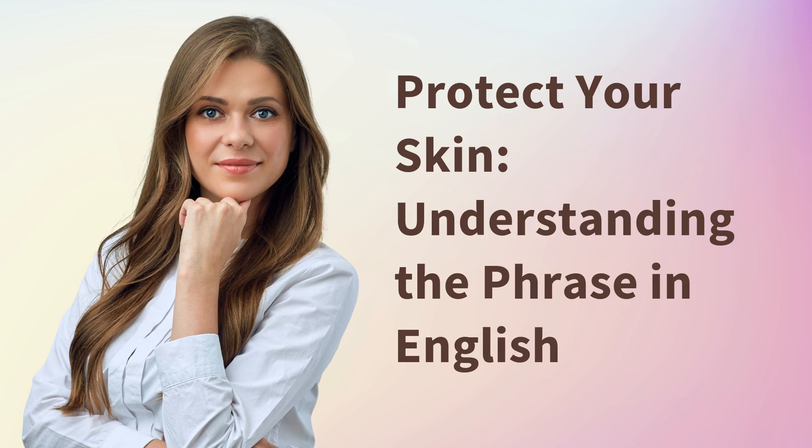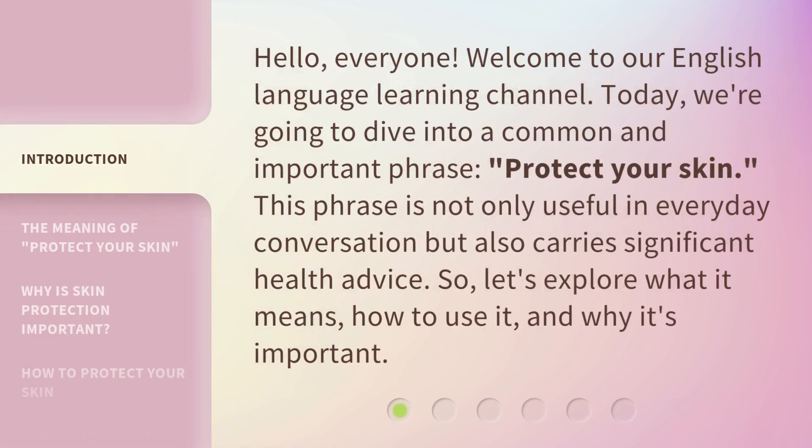Protect your skin — understanding the phrase in English. Hello everyone, welcome to our English language learning channel. Today, we're going to dive into a common and important phrase: protect your skin. This phrase is not only useful in everyday conversation, but also carries significant health advice. So let's explore what it means, how to use it, and why it's important.